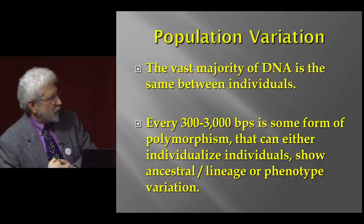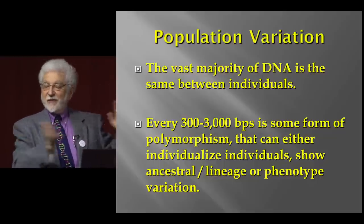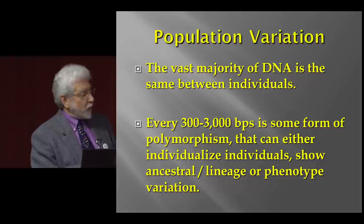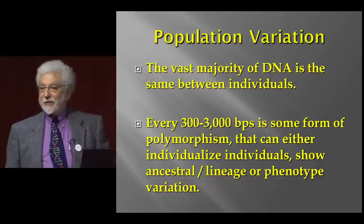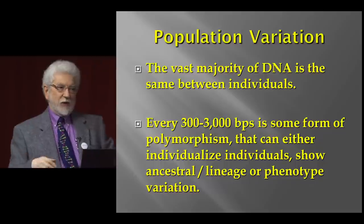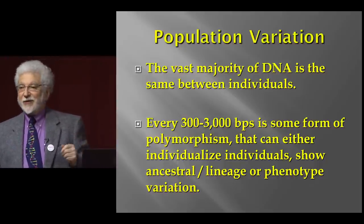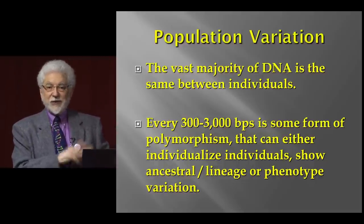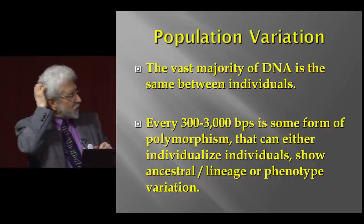We have different kinds of markers. We can have polymorphic markers used to individualize people — when you see on the news that somebody was identified in a DNA database and a cold case was solved, that's one form. We can have markers that show ancestry, meaning markers more common in one population than another or only existing in one population. We can also have lineage markers that are ancestral and form discrete lineages. Mitochondrial DNA you only get from your mother because it's transferred in the egg. Y chromosome DNA is only transmitted to sons.